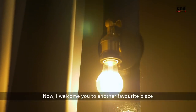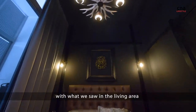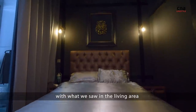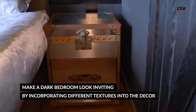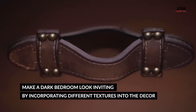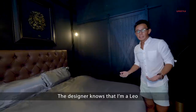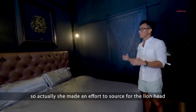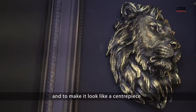We welcome you to another favourite place in the house, which is my bedroom. The design and the colours synchronise with what we saw in the living area. The designer knows that I'm a Leo, so she made an effort to source for the lion head and to make it look like a centrepiece.